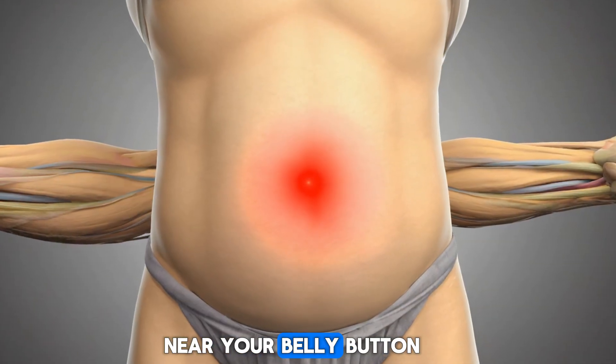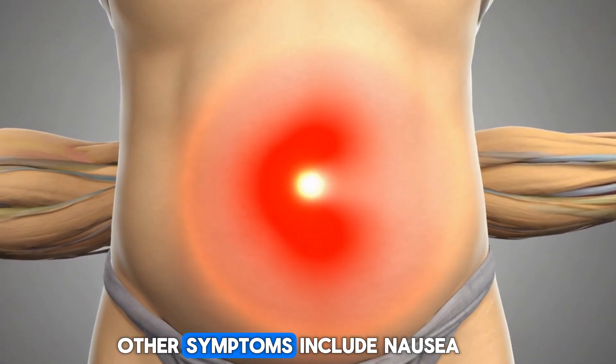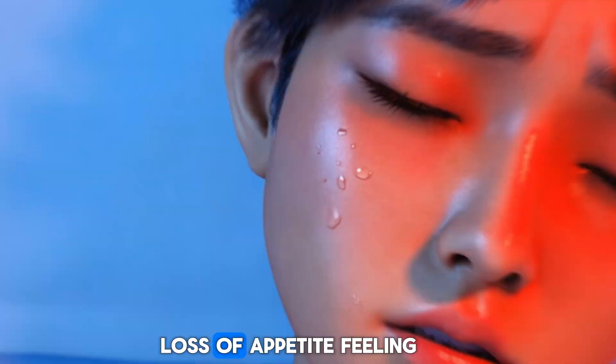The pain usually starts near your belly button and then moves to the lower right side of your abdomen. Other symptoms include nausea or vomiting, fever, and loss of appetite.